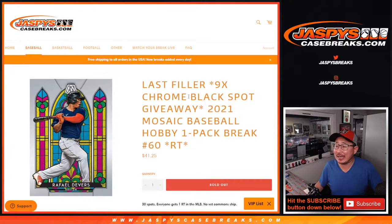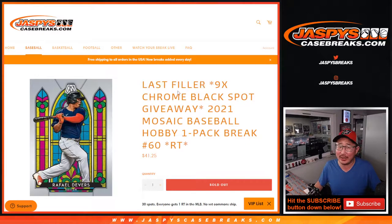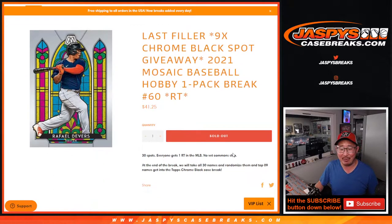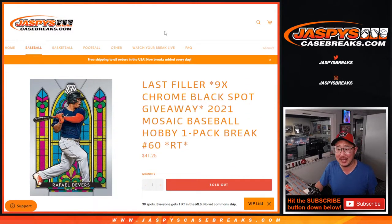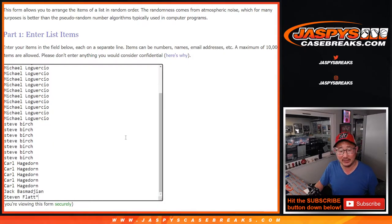Hi everyone, Joe from JaspysCaseBreaks.com coming at you with a 2021 Mosaic Baseball Hobby Pack, with nine Topps Chrome Black Case Break spots being given away. It says last filler here, but there's still 11 spots left in that break. I'm wondering if this might be fake news — we might have to add another filler to get that one going. Check on the website JaspysCaseBreaks.com for potential extra fillers where we're giving away some stuff.